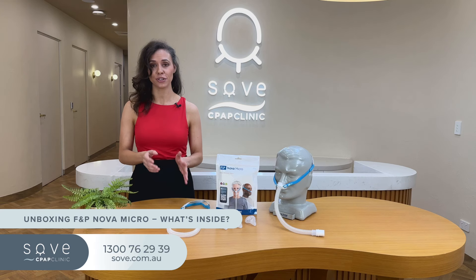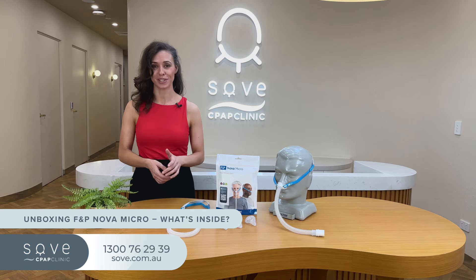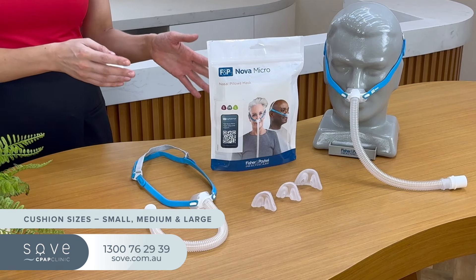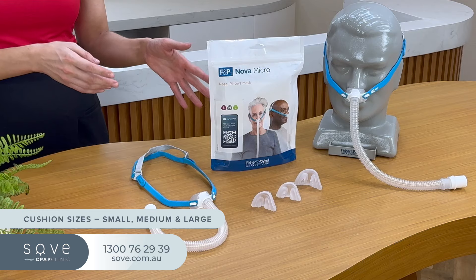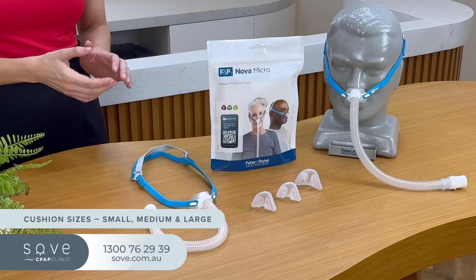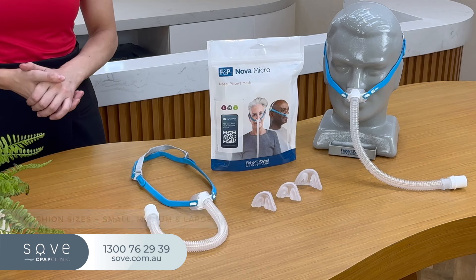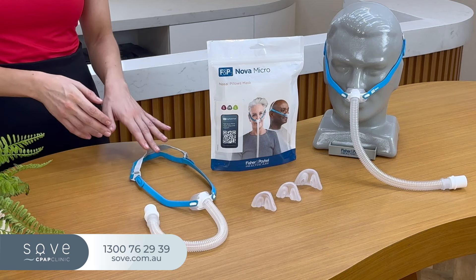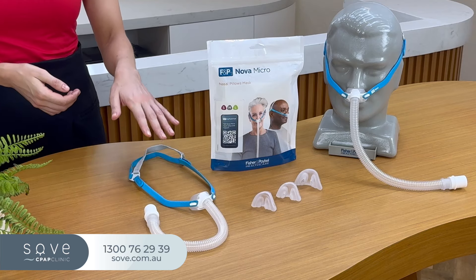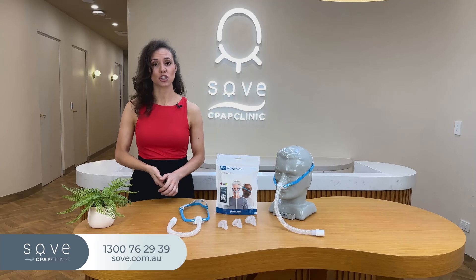First, let's take a look at everything that comes with the F&P Nova Micro so you know exactly what to expect. Sold as a fit pack, the Nova Micro comes with three specially designed micro pillows cushions in three sizes — small, medium and large — so you can find the perfect fit. You'll also get a one size fits all headgear and the Nova Micro frame which makes swapping cushions easy. Lastly, there's a short flexible tube for more freedom of movement as well as a user guide.